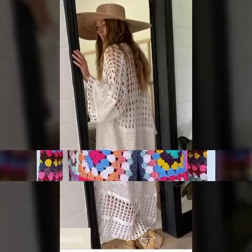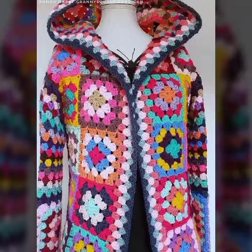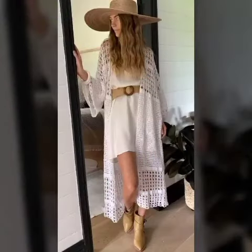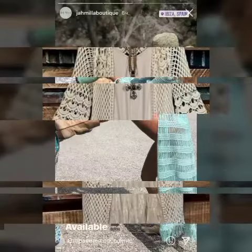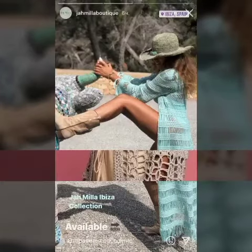Its color combination looks great. In all the designs, fine show work has been done. These are all latest designs and they are all handmade. Look at this cardigan — its multi-color combination looks great.